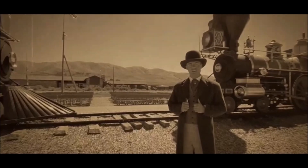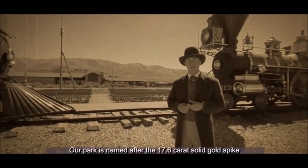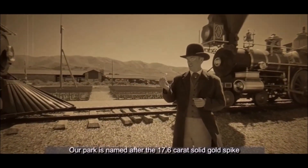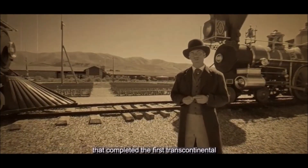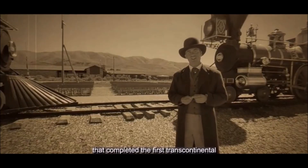Welcome to Golden Spike National Historical Park. Our park is named after the 17.6 carat solid gold spike that completed the first transcontinental railroad on May 10, 1869.